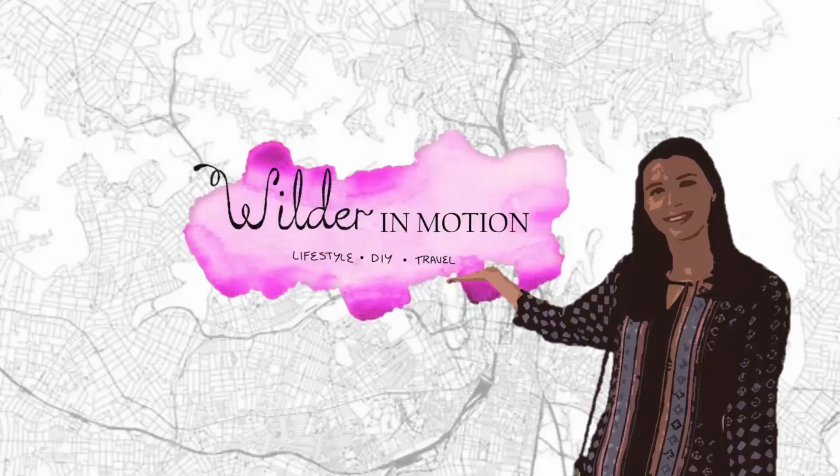Hello and welcome back to Wilder Wellness where I explore wellness trends. Everyone has their own opinion on what the best treatment for certain skin conditions are and often it seems like even dermatologists don't agree, so today I wanted to share with you what worked for me in treating my perioral dermatitis at home with just two products. I'm Ellie Wilder and you're watching Wilder in Motion.